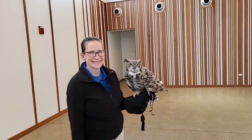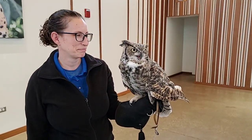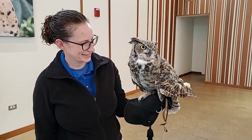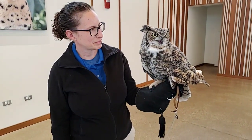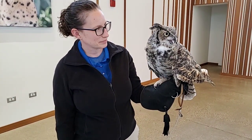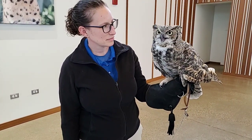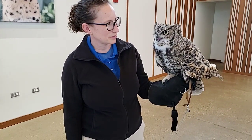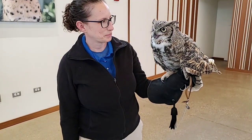Do the owls live together at the zoo? The great horned owl does not live with anybody else because great horned owls are top predators — out in the wild they'll go after other owls, small hawks, kestrels, and all sorts of other animals. But our two little screech owls do live together. Athena is kept separate because she's a very efficient predator.